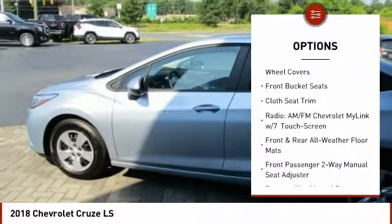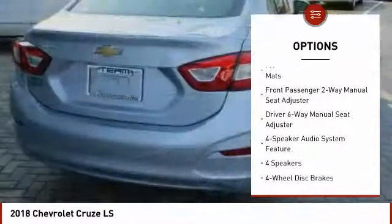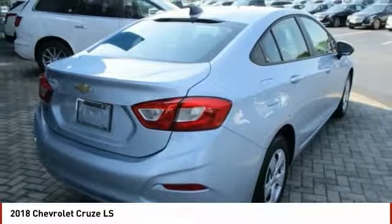Traction control, air conditioning, dual airbags, power steering, four-wheel disc brakes, power windows, rear window defroster, compass, trip computer, security system.